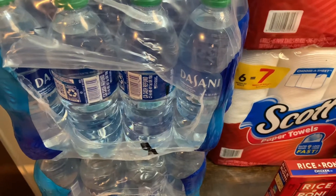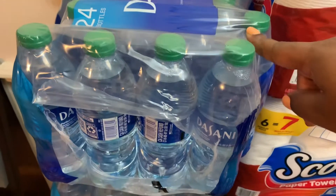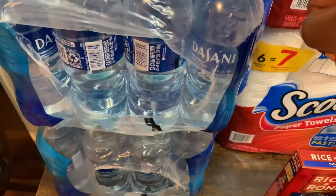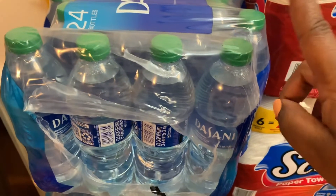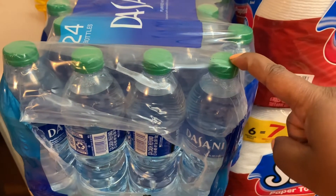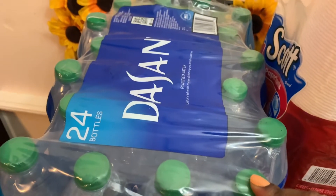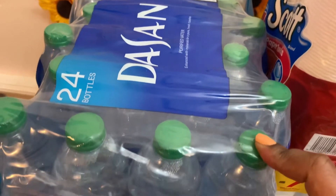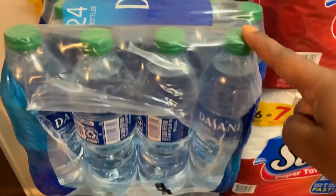First thing first, I got a steal on this Daisy water. This water was actually from last week's sale at two for eight dollars, but someone forgot to do their job and didn't remove the tag, so I got the discount on these. This is the Daisy 24-pack bottles, two for eight dollars — regular price $6.49 each.